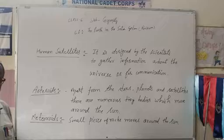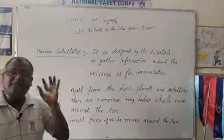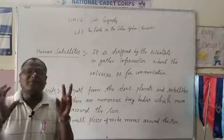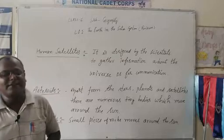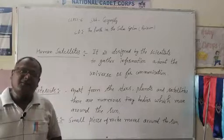Now, meteoroids. What are meteoroids? Meteoroids are the small pieces of rocks which move around the sun. I hope that you have understood.